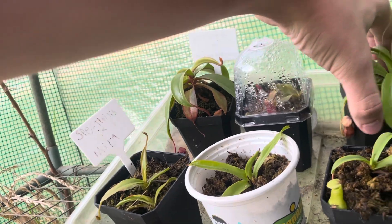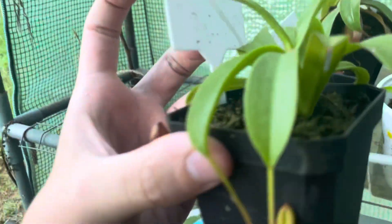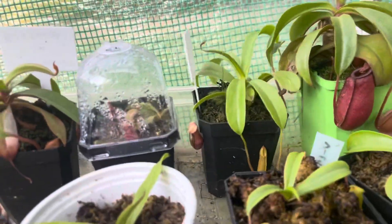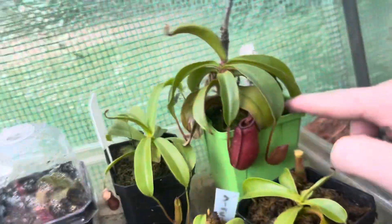Ampullaria ventricosa cutting is doing really nice, got some more Ampullaria ventricosa cuttings — I need to move these into more shade. There's a rooted Bill Bailey cutting with a little sundew in it, which is nice. It's giving me some little nice pitchers. My main Ampullaria ventricosa is doing okay, it's barely bigger than the cutting, but it's got this little clover in it that looks nice.